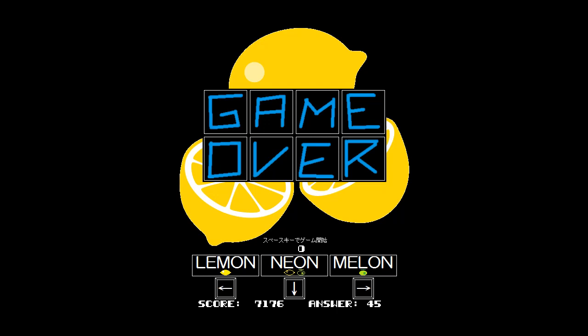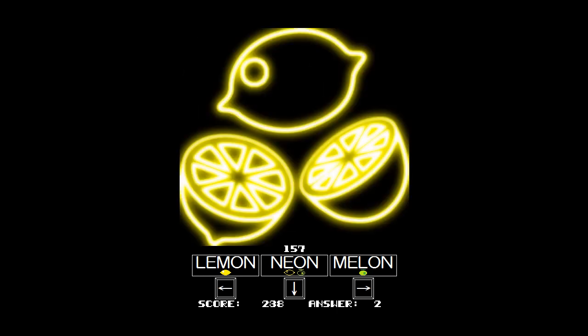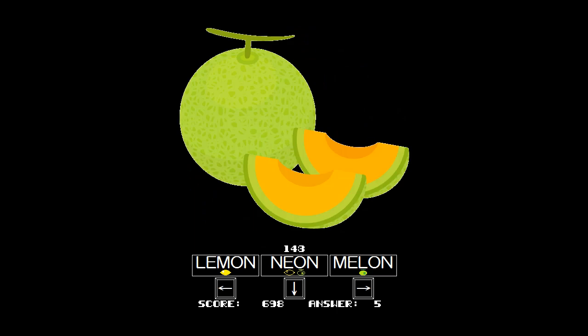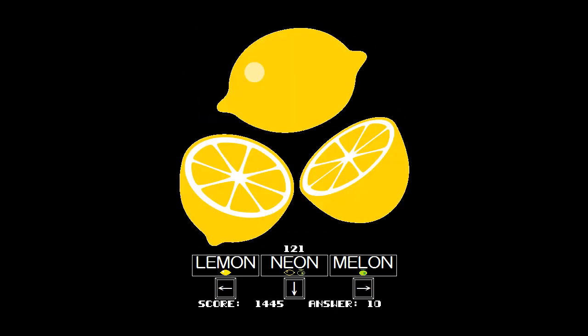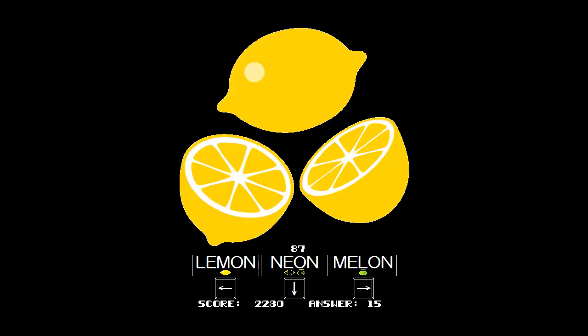Pretty challenging thing, and a pretty simple concept for a game. Basically three different options — see if your brain can keep up. Let's try another round. We got Neon right off the bat. Neon, Neon, Neon, Lemon, Melon, Melon, Neon, Melon. It tries to trick you, because these pictures start to burn into your mind a little bit, and all of a sudden what you thought was a melon is actually neon.